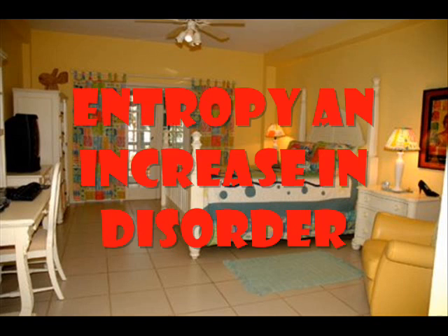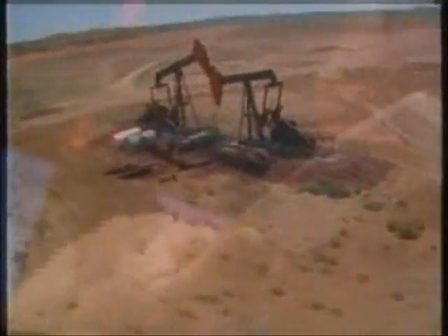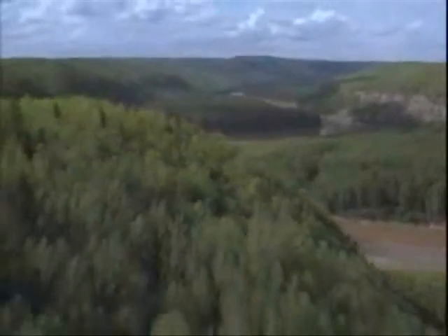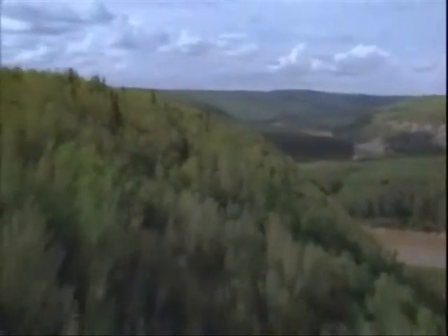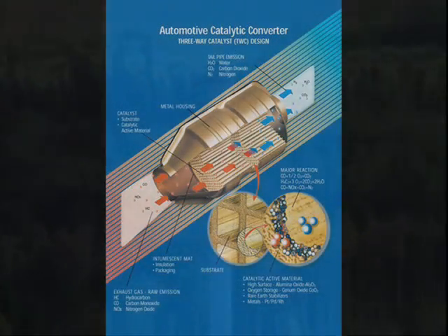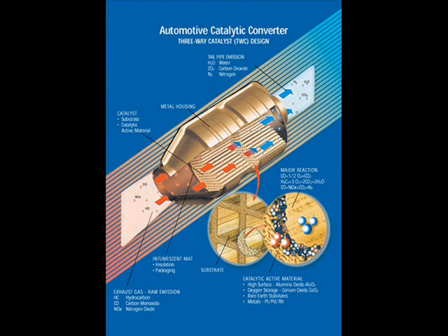You then went on to consider the problems of emissions from motor vehicles, the difference between primary and secondary pollutants, and the formation of photochemical smog. You examined ways in which car manufacturers and oil companies are tackling the problem of emissions by changing engine technology to control the way the fuel burns, by changing the composition of the fuel, and by using catalytic converters to speed up reactions in the exhaust that convert the pollutants to less harmful gases.